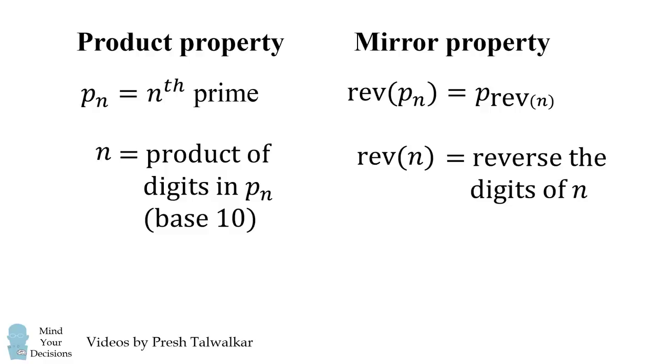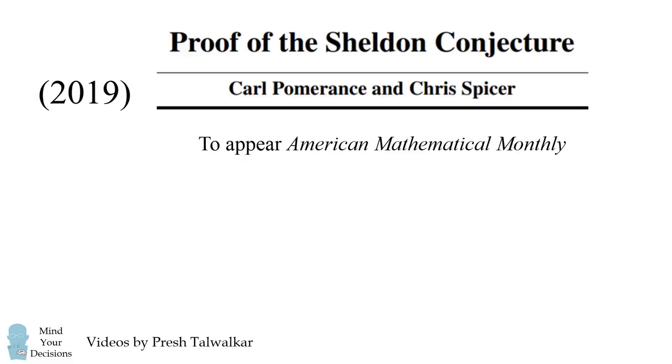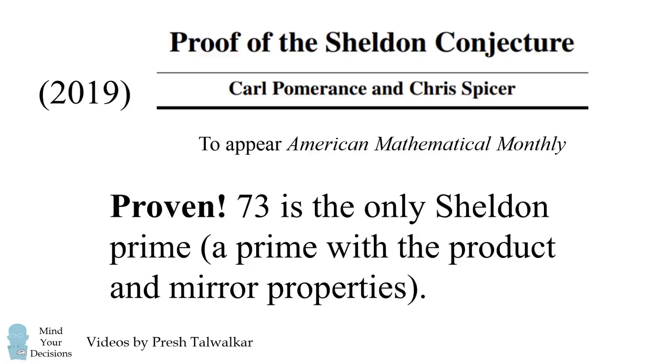So are there any primes besides 73 that have this property? The answer is no. Professors Karl Pomerantz and Chris Spicer proved the Sheldon conjecture — you can see this in a paper to appear in the American Mathematical Monthly. Congratulations! They have shown that 73 is the only Sheldon prime, that's a prime with both the product and mirror properties.